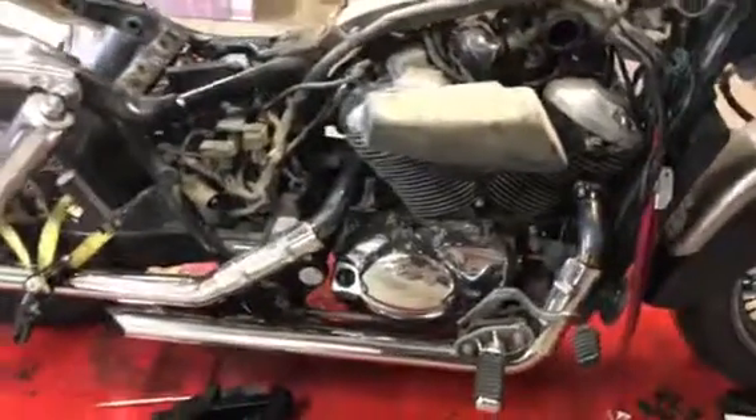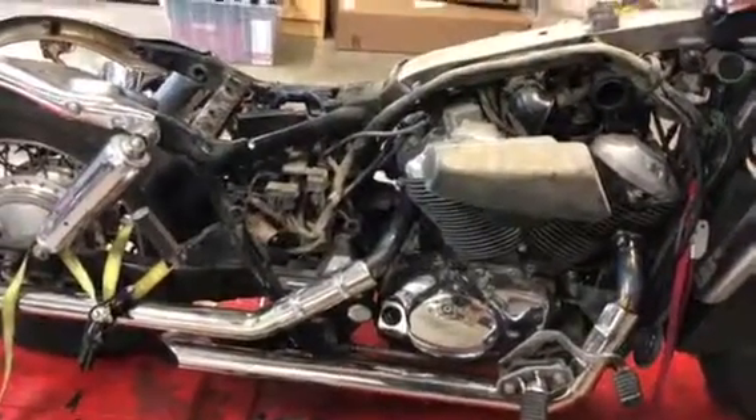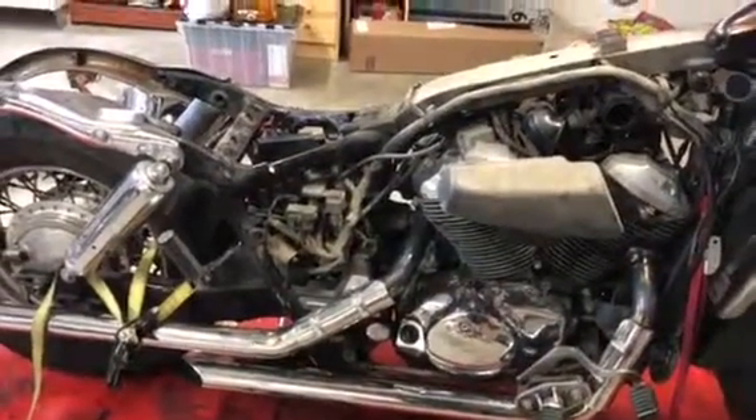But supposedly it runs. Picked it up for 200 bucks, and it has a title, so that's good. We'll see what comes out of it.